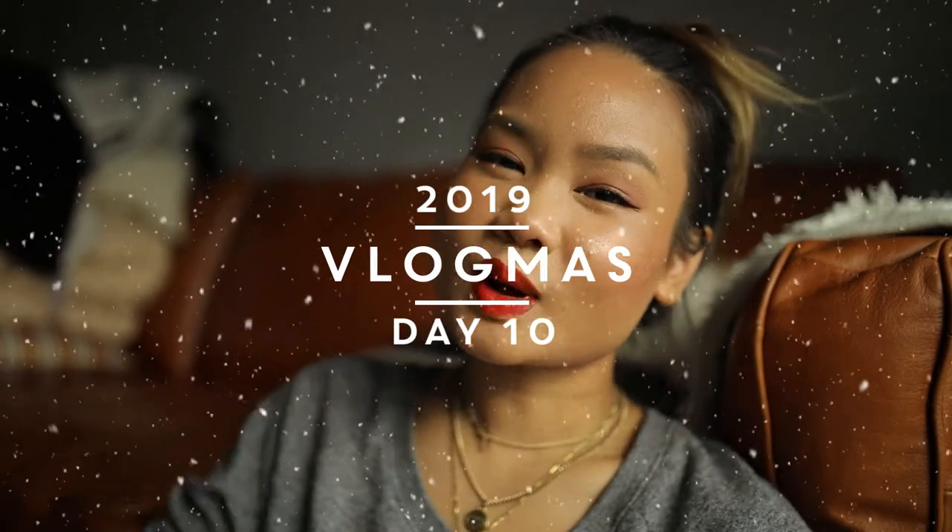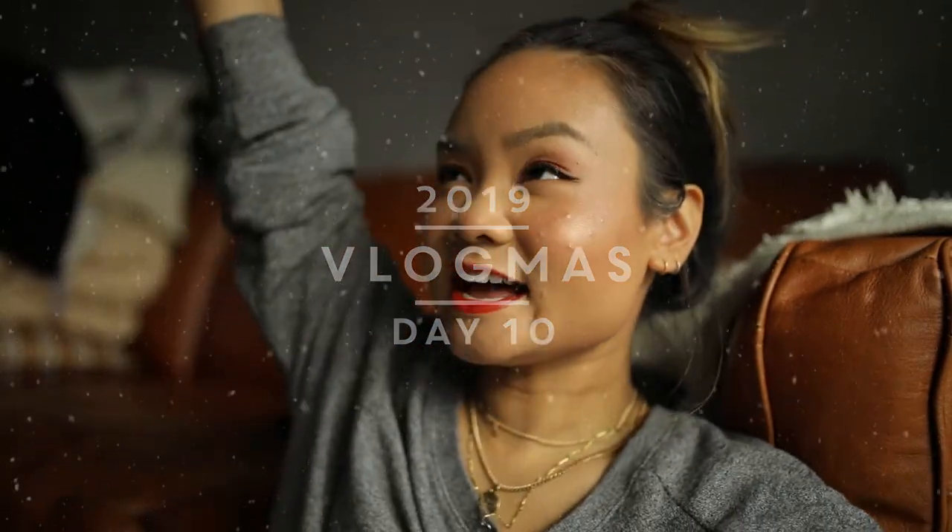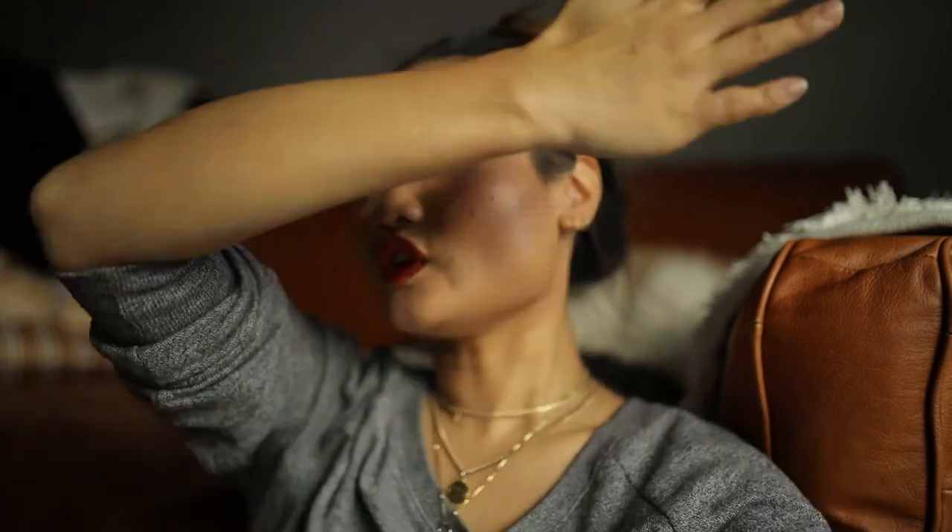Hey guys and welcome back to my channel. Welcome to Vlogmas Day 10. As you can see I have a full face of makeup on right now and I'm chilling by my couch. I decided that for today's video I kind of wanted to run through my everyday makeup look and to share some thoughts on some brand new products that I just recently incorporated into my beauty routine.